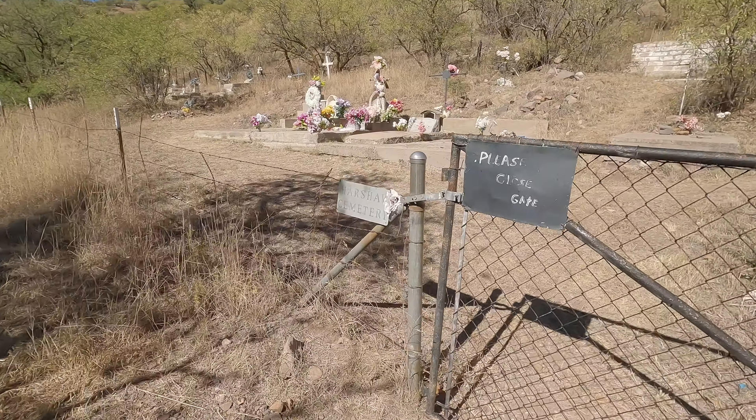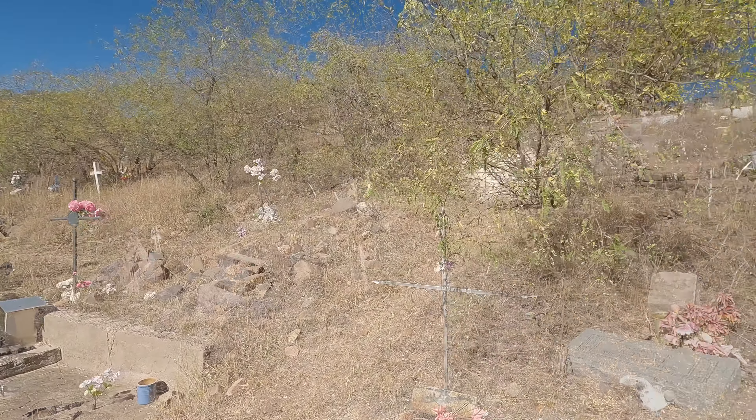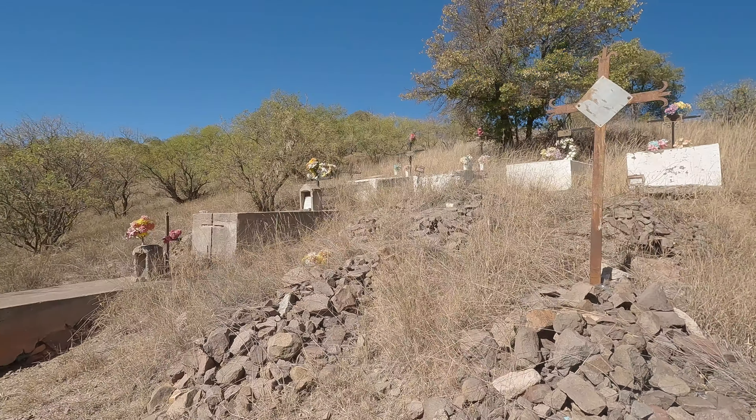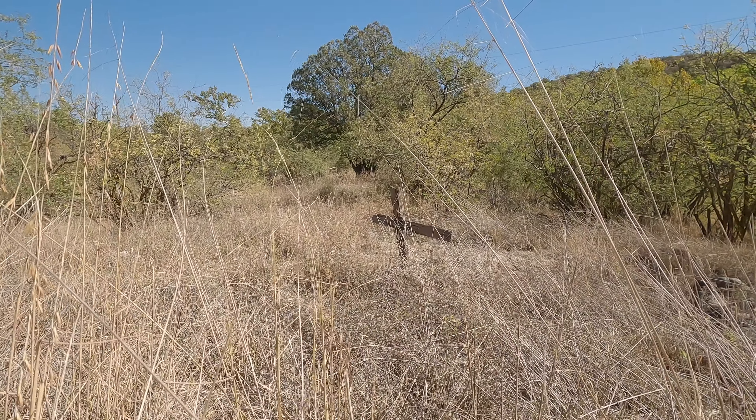I went across the street to the Harshaw Cemetery. By the looks of it, the locals have been maintaining the grave sites and decorating them with flowers. The sun comes through the trees and reflects off the peaceful little creek running right past the cemetery.